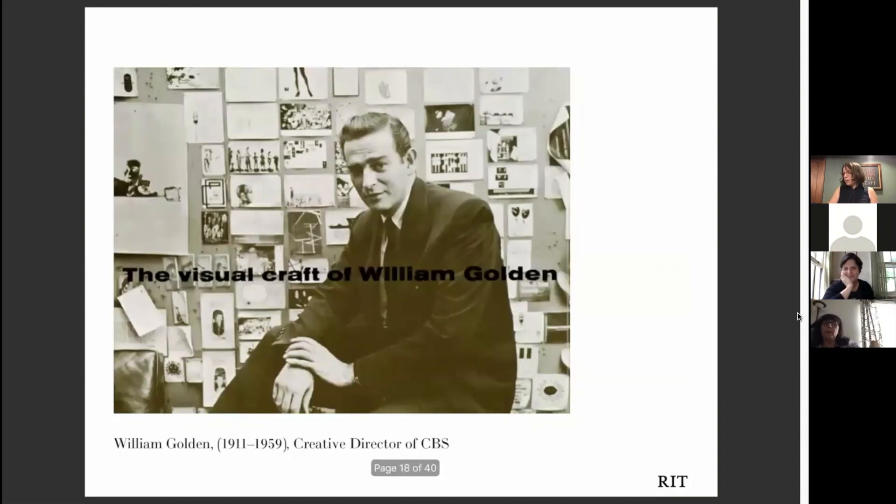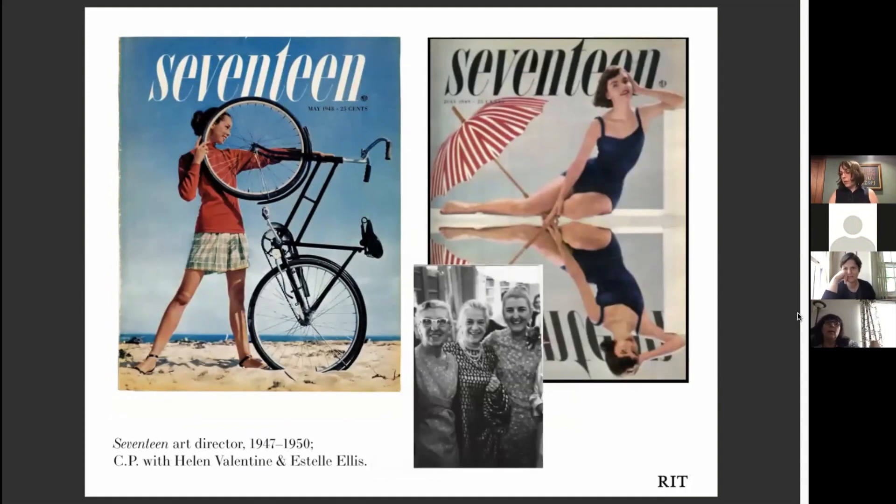During World War II, C.P. Pinellas married another designer who would become very famous — Bill Golden. You may know him as the designer of the CBS eye logo. But she carried on her own career. In 1947, she got a singular opportunity to take the first magazine for teens, especially girls — called Seventeen — to new levels. Helen Valentine on the left was the editor, C.P. was the art director, and Estelle Ellis was the promotion director. The three of these talented women worked together to open up a new target market for consumerism: young women. C.P. worked there until 1950.